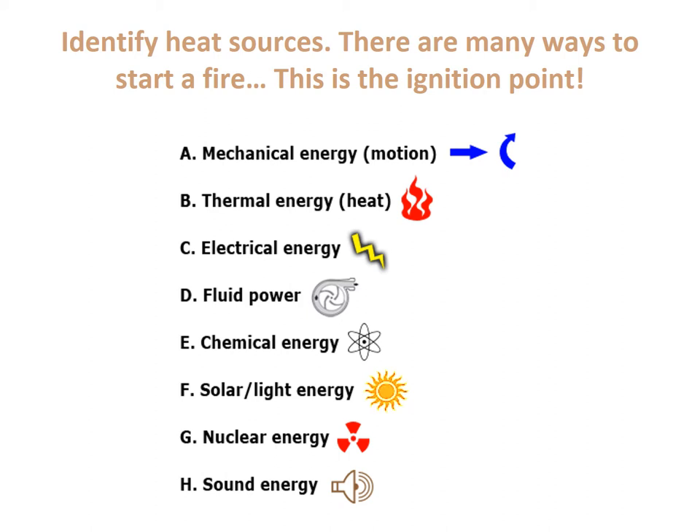Chemical energy is a big one — think of anything on a Walmart shelf. If I take two products and mix them together, they may react. Solar and light energy: take a magnifying glass and focus a beam of light on paper, and we're literally using the sun to start a fire. Nuclear energy is prominent because of the local power plant — radiation can be very hot. And sound energy: sound waves can create enough friction to start a fire, though it's not common in our area.